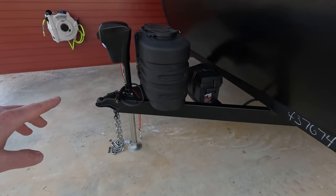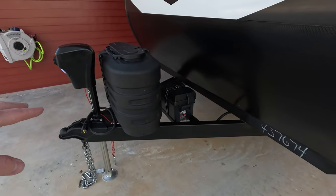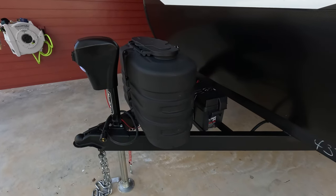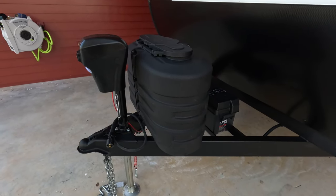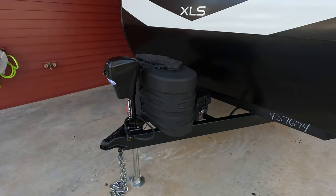I have not weighed the tongue weight to confirm yet. Once I get all my personal belongings in here with the propane tanks full, the battery and all that, I'll double check. I would be surprised if it went over a thousand pounds — I'm thinking it's probably going to be in that 700 to 1,000 pounds of tongue weight at the most.